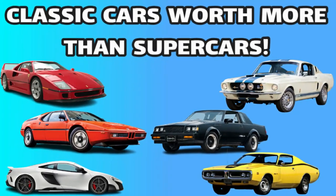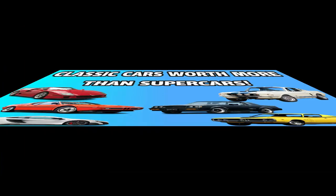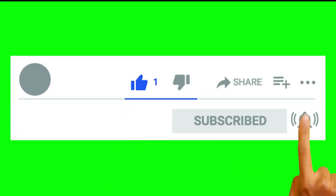Well, there you have it — some of the American classic cars that are now more expensive than your modern high-performance cars. Which was your favorite? Leave a comment below, give us a thumbs up, subscribe, and hit that bell to be notified of future videos.